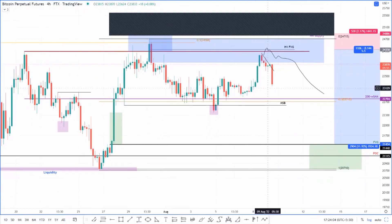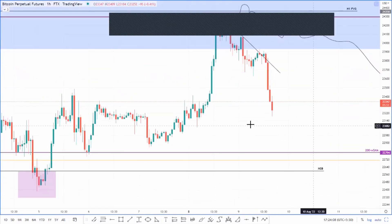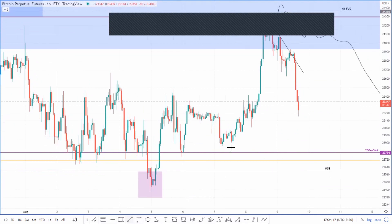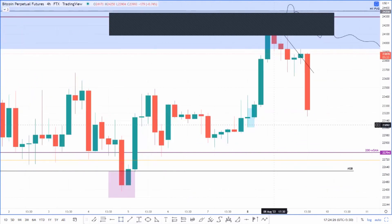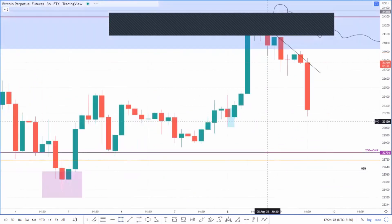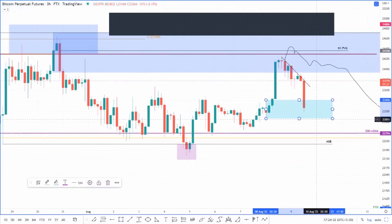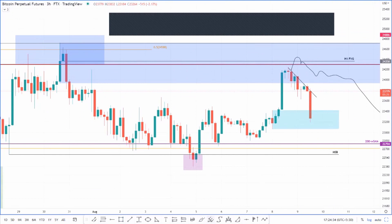On the one-hour timeframe, let's take a look at what's happening. This particular run-up was responsible for taking out the highs formed on the 31st of July. So technically on a one-hour timeframe, this does look like a good H3 demand zone — there is no demand zone here otherwise.